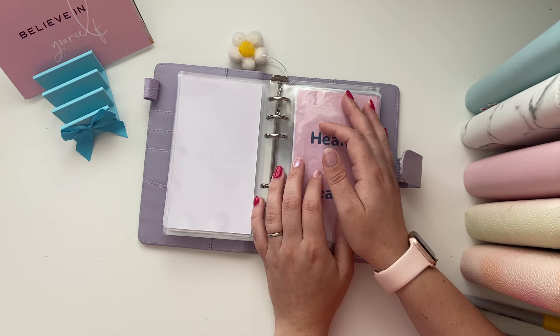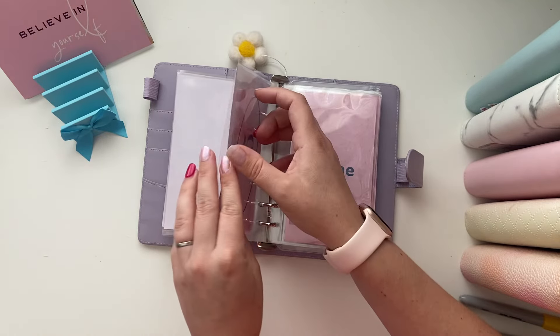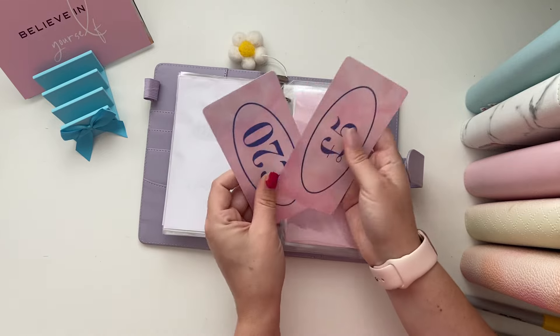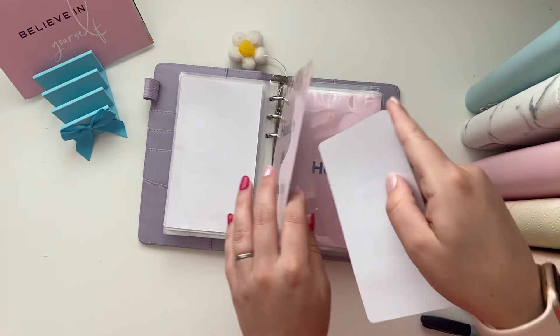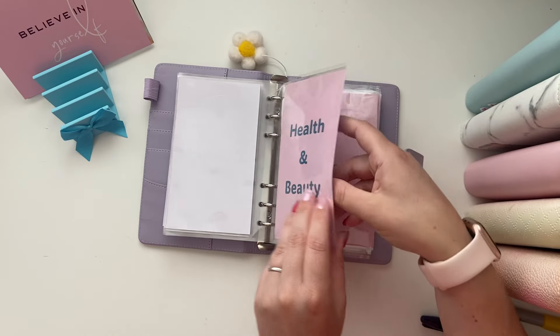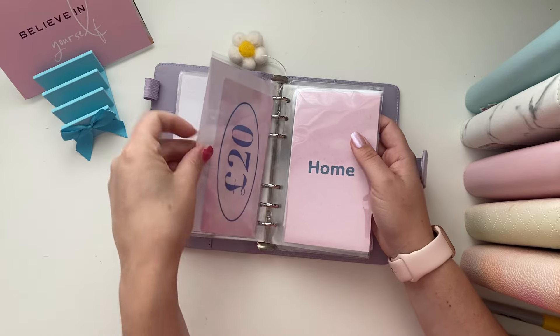We'll go through it with the boys and see what we need. Health and beauty — we did actually spend £5 from the bank as well, so we'll take that out. That was on a deodorant refill for me.